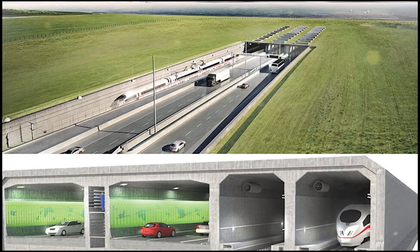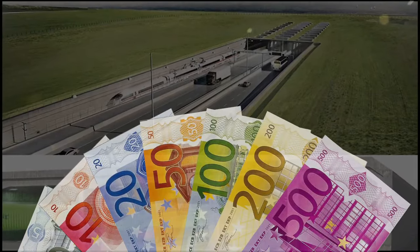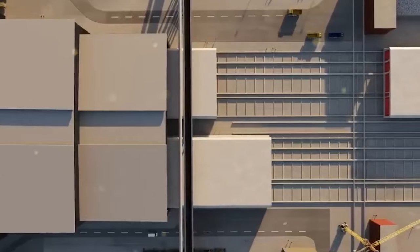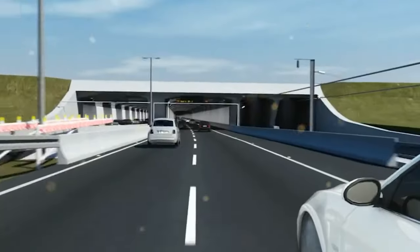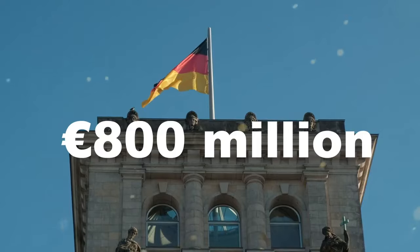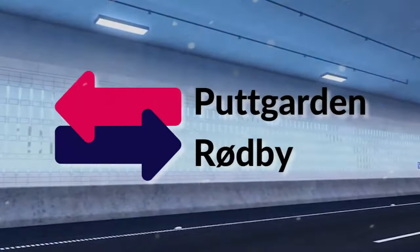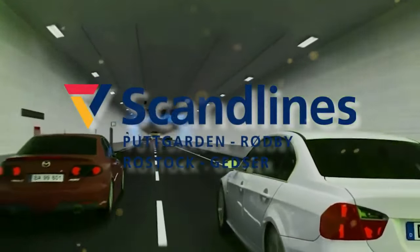The initial cost projection for the project was 5.5 billion euros, which had increased to 7.4 billion euros by 2010 when Denmark and Germany signed the agreement to construct it. Denmark will pay for the tunnel through tolls levied at the crossing, while Germany will spend an additional 800 million euros to link the crossing to its road system. The extensively used ferry route, known as the Vogelfluglinie, between Rødby and Puttgarden, currently run by Scandlines, will be replaced by the tunnel.